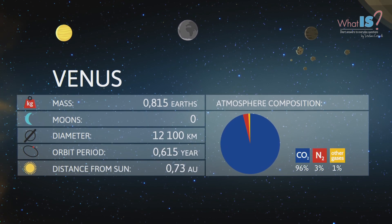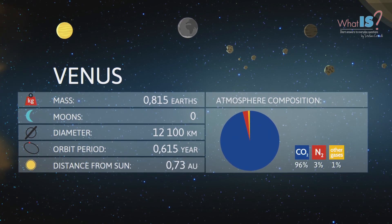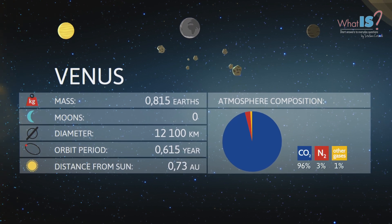Venus is the second planet from the Sun in the Solar System. It is sometimes referred to as Earth's sister planet, due to their similar size and mass.